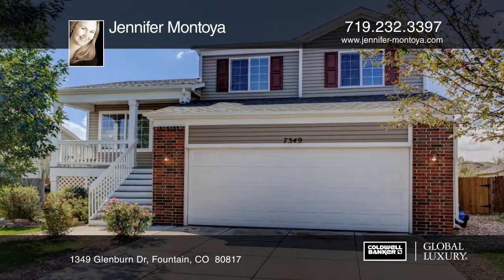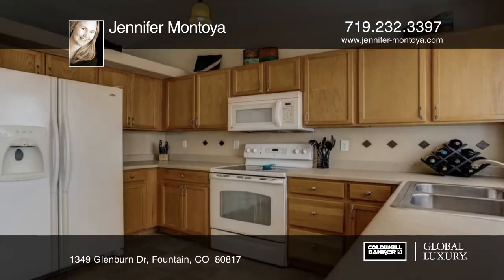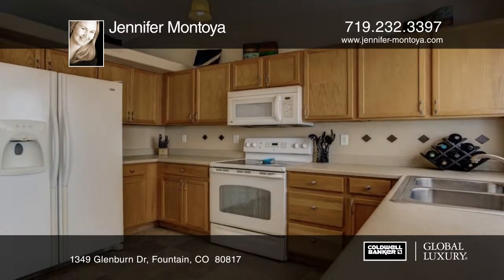Take a look at this sunny and bright home in popular Cross Creek. This move-in ready home features unique touches including an accent wall, vaulted ceilings, and a bay window.